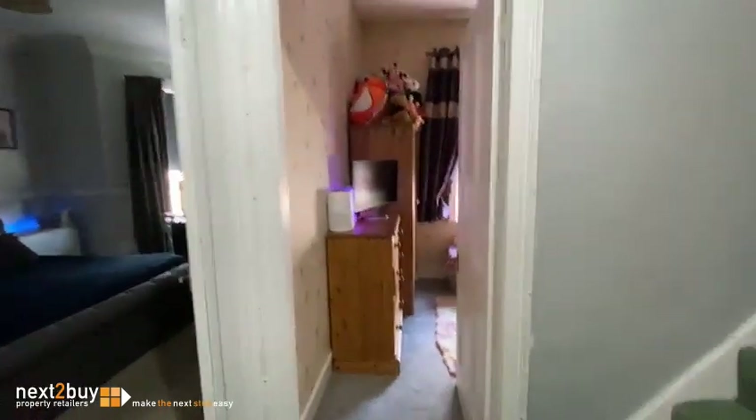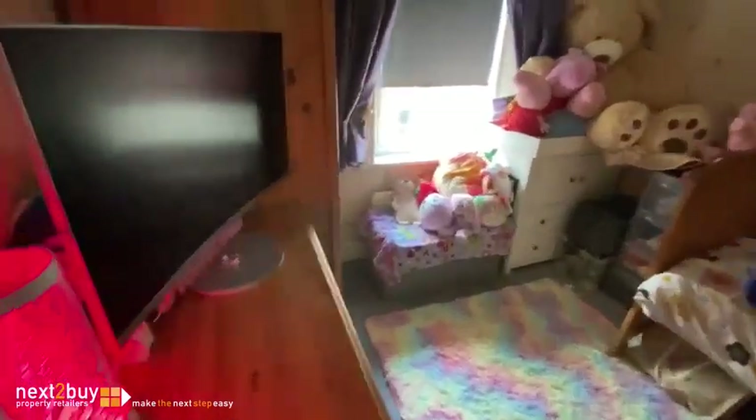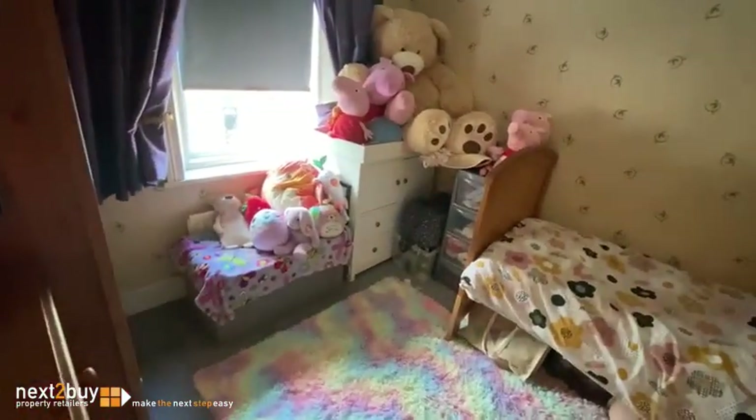So this is the first floor landing. And this is bedroom four. Then we have bedroom one.